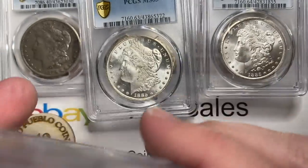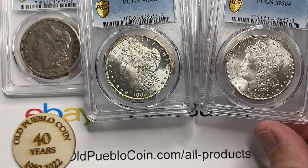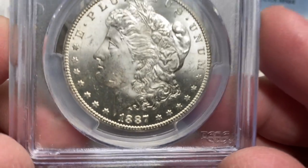At the end of the day, eye appeal wins. Anytime you have a coin with strong eye appeal, it's going to be easy to sell again later. That coin is over $700 — the 85-S in MS64 — a pretty tough piece.